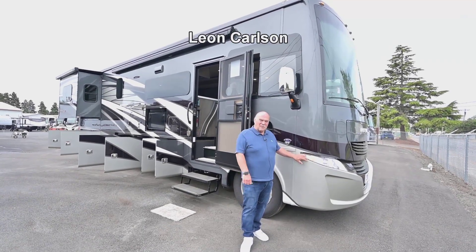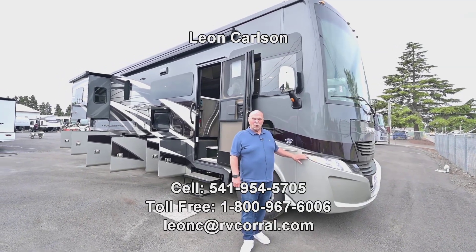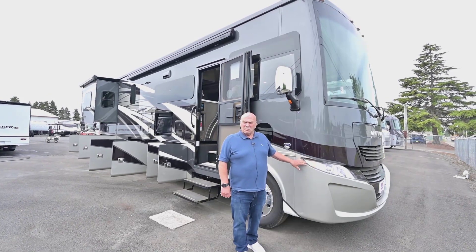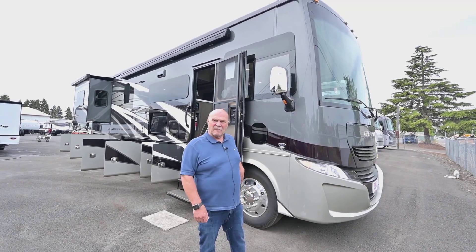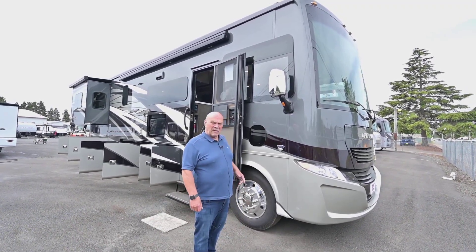Hello, I'm Leon Carlson with the RV Corral. I want to give you my cell number because you'll probably have more questions about trade-ins and pricing. My cell number is 541-954-5705.